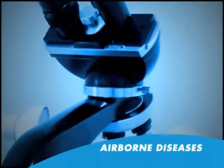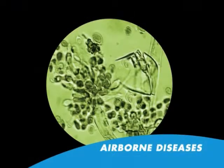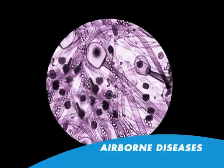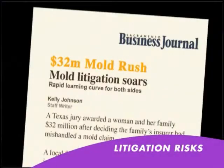Airborne diseases include influenza, the common cold, SARS, and pox viruses, as well as bacterial pneumonia, tuberculosis, and Legionnaire's disease. Lawyers are litigating mold problems like they used to litigate asbestos.